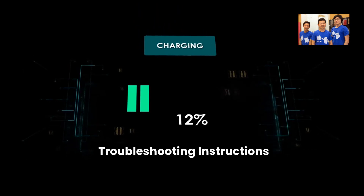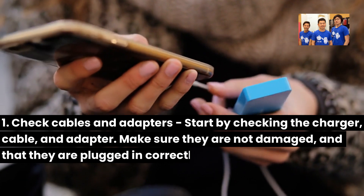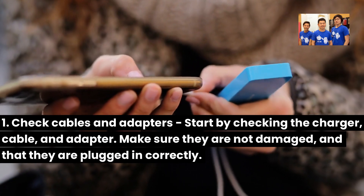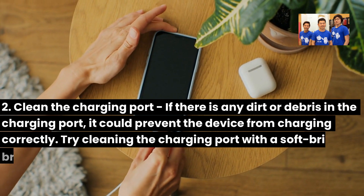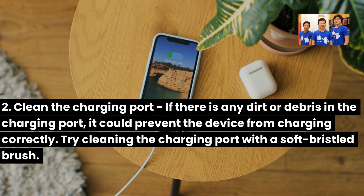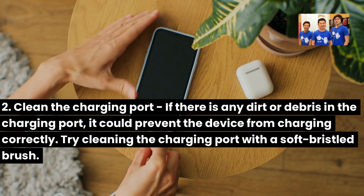Troubleshooting Instructions: 1. Check cables and adapters — start by checking the charger, cable, and adapter. Make sure they are not damaged and that they are plugged in correctly. 2. Clean the charging port — if there is any dirt or debris in the charging port, it could prevent the device from charging correctly. Try cleaning the charging port with a soft-bristled brush.